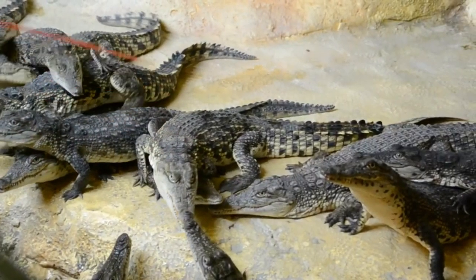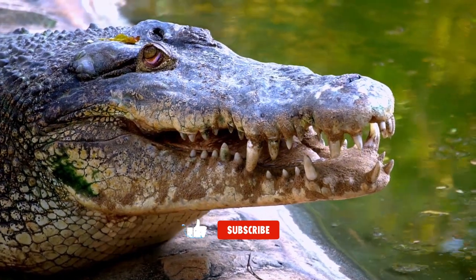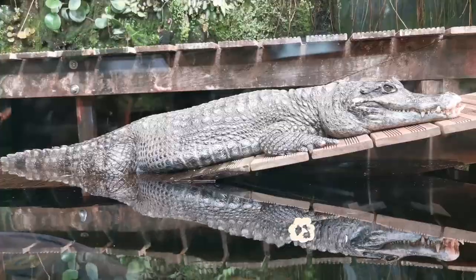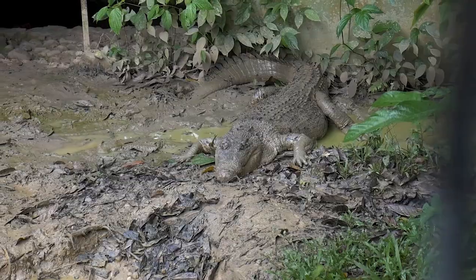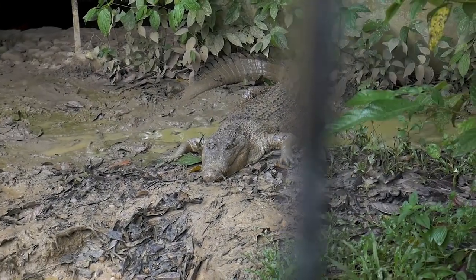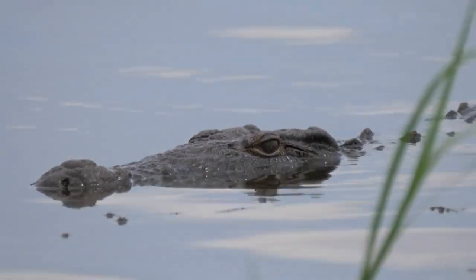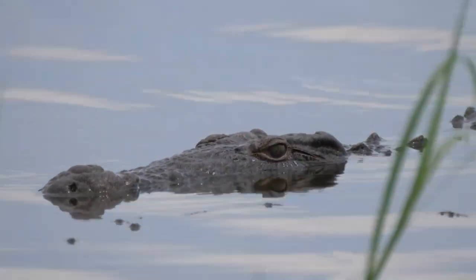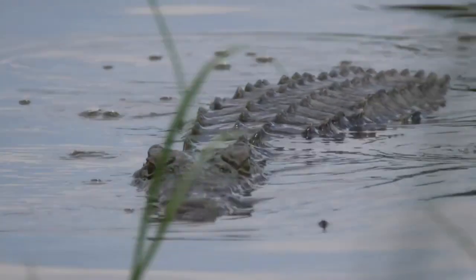Once survived, crocodiles can live for 30 to 70 years in the wild. Some of the longest-lived crocodiles on record have been known to live for over 100 years — such as a saltwater crocodile named Mr. Freshie, who lived to be 140 years old in captivity. Alligators can live for 30 to 50 years in the wild; however, in captivity they can live longer, with some individuals known to live for over 60 years. The size and health of the individual can also play a role in their lifespan, with larger and healthier individuals generally living longer.